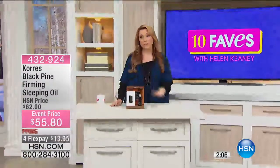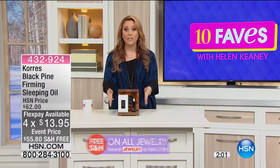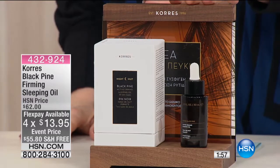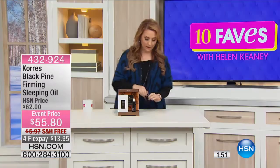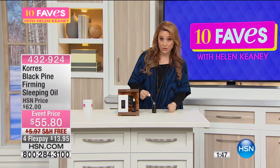We're also doing FlexPay because Corez is here with the Today Special. We've got the Black Pine back in stock, and we have it at four FlexPay of $13.95. Now, a little bit goes a really, really long way — you have that glass dropper inside.